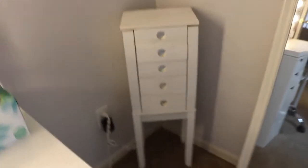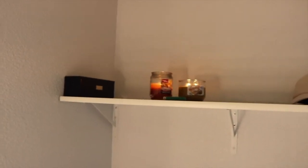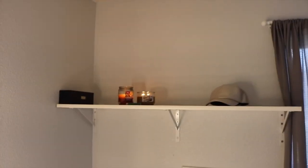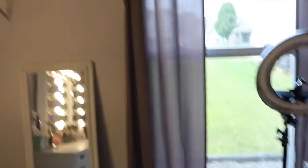Up top, these shelves actually came already in the room. I haven't figured out anything really cute to do up there yet, so I just have a couple candles and my Morphe brush holder, plus a random hat from Marisa's. Down here I've got a mirror that I actually found and got for free. My curtains are from Walmart — just really cheap ones — and the curtain rod is from Big Lots.